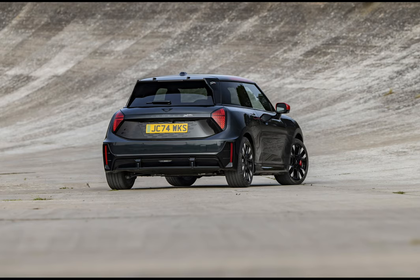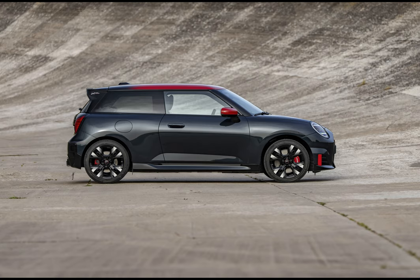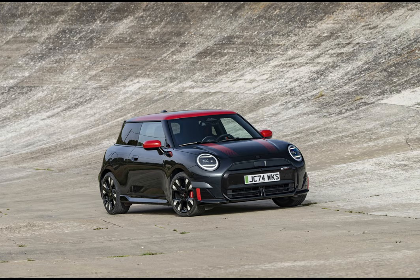Are you ready to meet the newest additions to the electric vehicle family? As a lover of all things sporty and a Mini Cooper enthusiast, I'm thrilled to share my excitement about the John Cooper Works Electric and Aceman unveiled at the Paris Motor Show 2024.